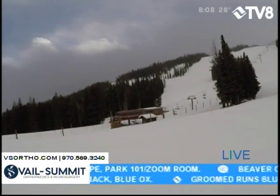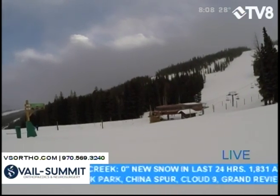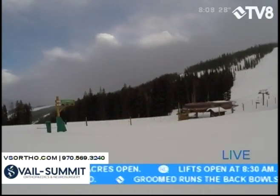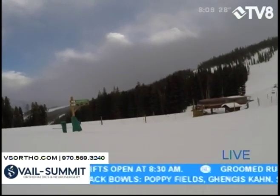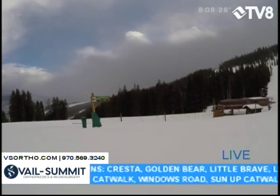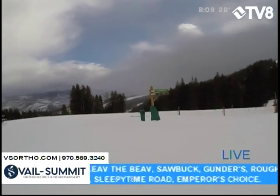Thanks to Vail Summit Orthopedics and Neurosurgery for making this First Chair possible. Coming up on the show, in the studio: Christie Sports is stopping by, as well as Ski and Snowboard Club Vail. We've got a Watch and Wind coming your way, as well as an avalanche report and your weather forecast. Stay tuned — we've got more Good Morning Vail coming your way.